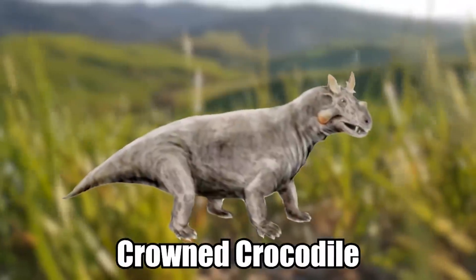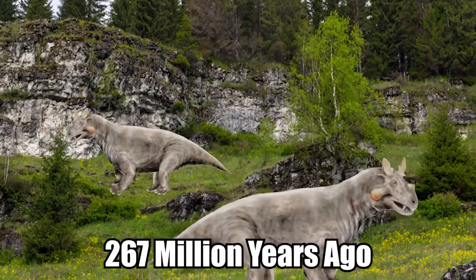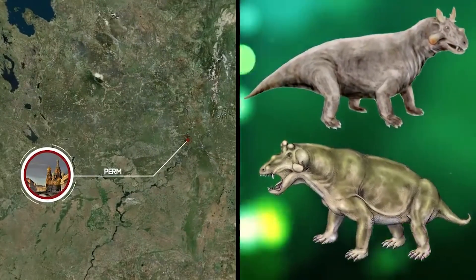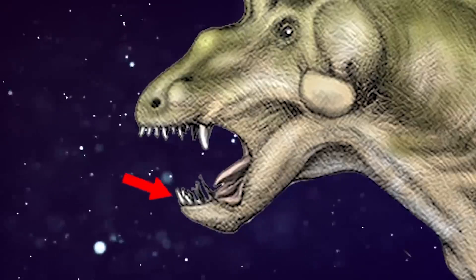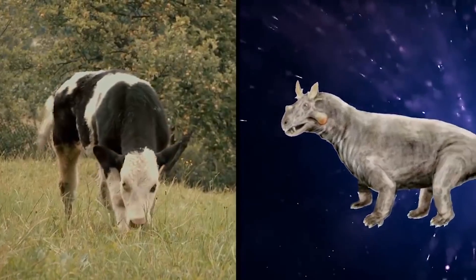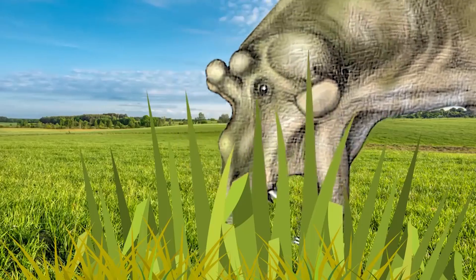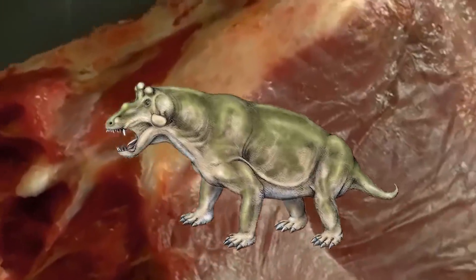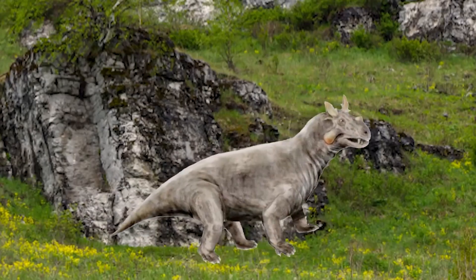Estemmenosuchus. Estemmenosuchus is Greek for crowned crocodile, and is an extinct genus of large herbivorous or omnivorous early therapsids that roamed the Earth during the Middle Permian Period, around 267 million years ago. There were two known species, both from where the modern-day city of Perm, Russia is located. Its body reached 10 to 13 feet long, and it had a double set of antler-like stubs protruding from its cheeks, along with peg-like teeth, sharp incisors, and long canines. Its body was bovine-like but with uncharacteristically short limbs. This creature was most likely not very dangerous to other animals — it probably used its teeth for chewing vegetation, and the bony knots on its head were likely a defense mechanism against predators.